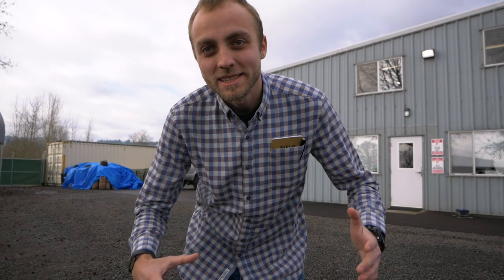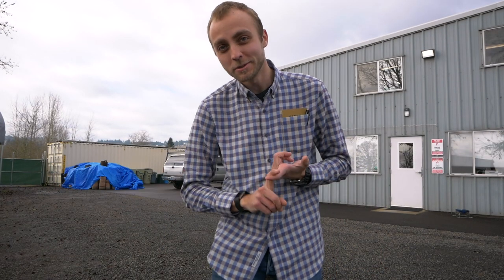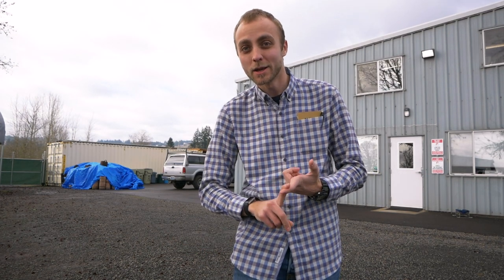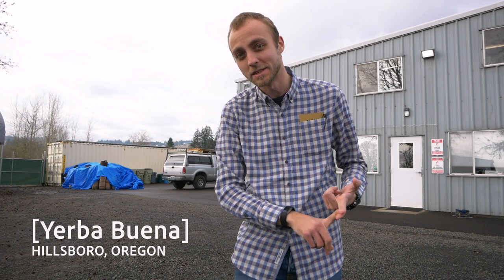Hello everyone and welcome. My name is Dima. Welcome to my channel. I'm starting a new series where I focus on companies, individuals, and facilities which are making a difference in their community. Today I am touring Yerba Buena, which is a cannabis cultivation facility outside of Portland, Oregon. I've been given full access, so let's head inside and check it out.